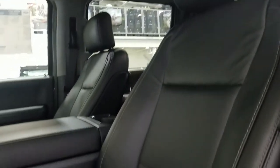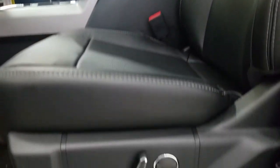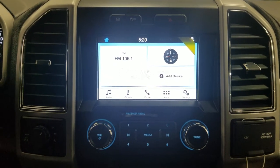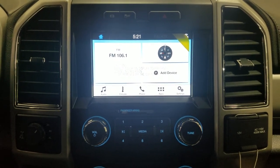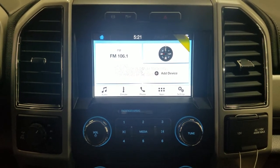Looking up we have our auto dimming rear view mirror with our cabin light, 6-volt aux port, and another cabin light at the rear. The interior features beautiful black leather seating with a fully adjustable seat with lumbar support for both driver and passenger. Looking ahead you'll notice our Sync 3 touchscreen display which allows audio control, climate control, phone connectivity, and other apps including Apple CarPlay and Android Auto.